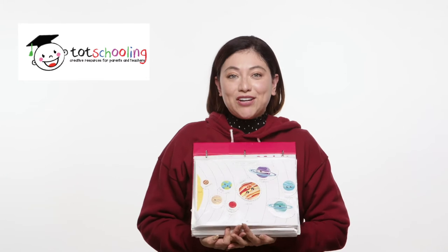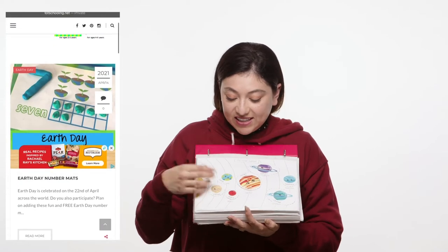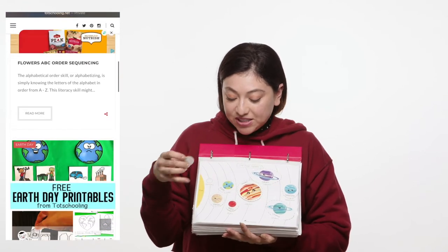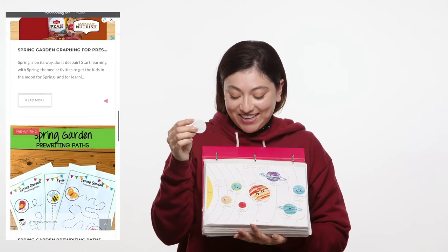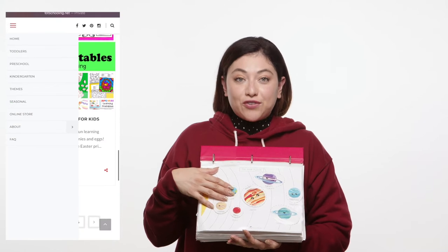I went online to topschool.com and downloaded all of these free printables — this one has the solar system, for example. You print them all out, then I laminated them and bought velcro from Amazon. It was quite the project cutting them all out, but it has been so fun for the kids.